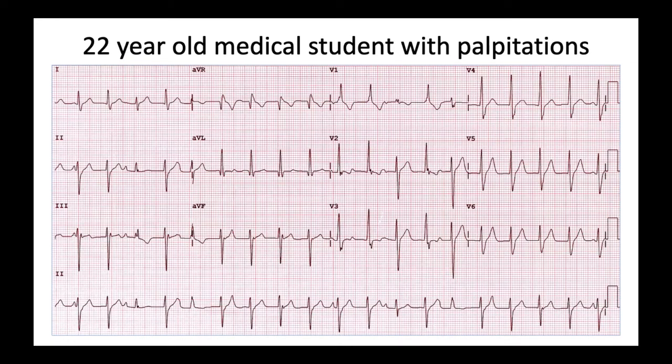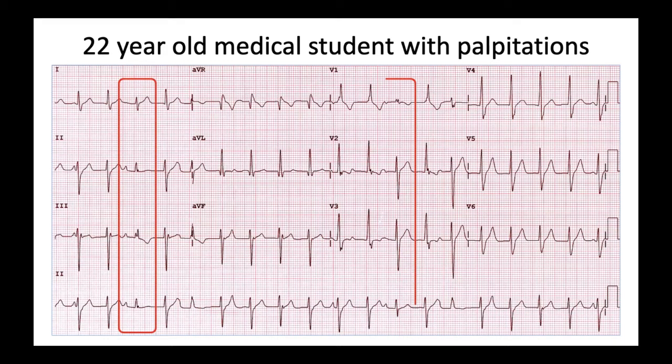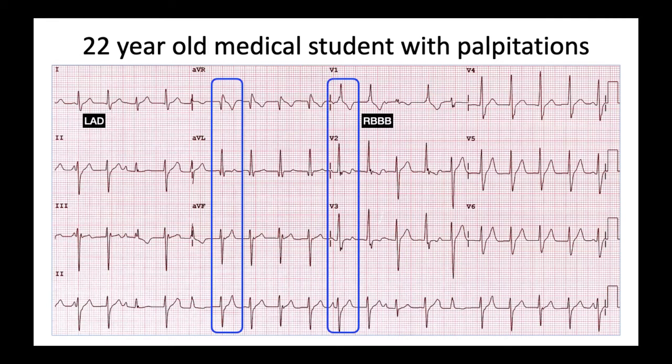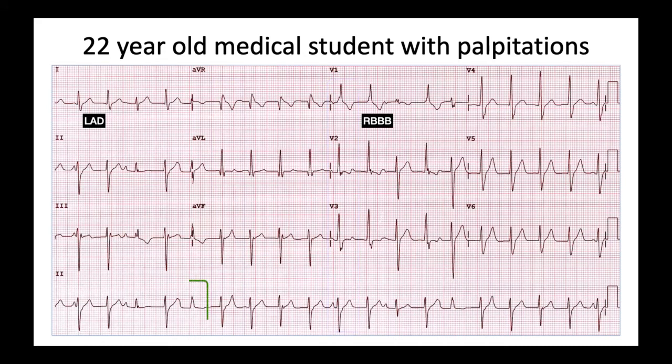This is a bizarre ECG. There are three QRS morphologies: one is a sinus beat with a PR of 200 ms; the most common, seen in blue, is conducted with right bundle branch block and left axis deviation, giving rise to bifascicular block; and the third, circled in green, is indeterminate.